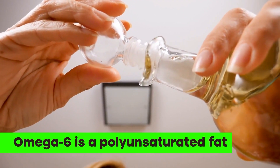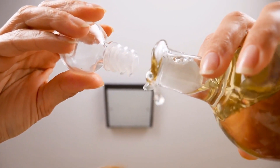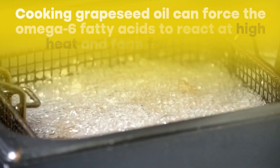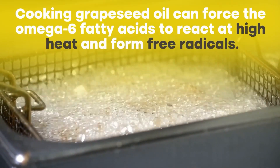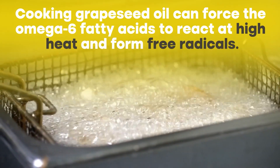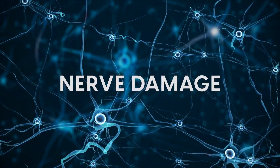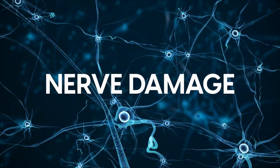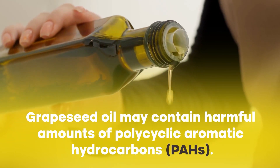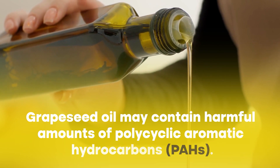But what you may not know is that this oil is rich in omega-6 fatty acids. Omega-6 is a polyunsaturated fat. When consumed in high amounts, this compound has been linked with increasing inflammation and chronic diseases. Small studies have found that cooking grape seed oil can force the omega-6 fatty acids to react at high heat and form free radicals. When our brain is exposed to free radicals, it can suffer nerve damage over time. An animal experiment also found that grape seed oil may contain harmful amounts of polyacrylic aromatic hydrocarbons, or PAHs, which can cause cancer.